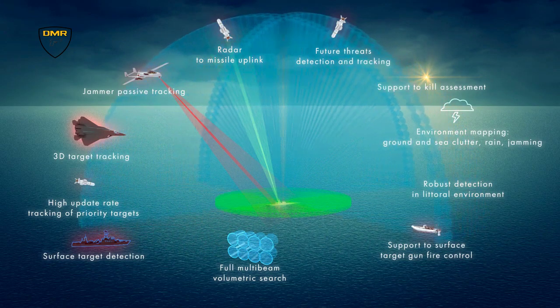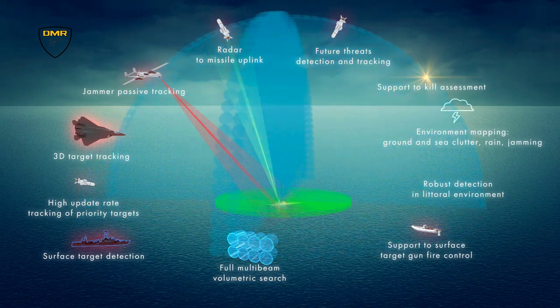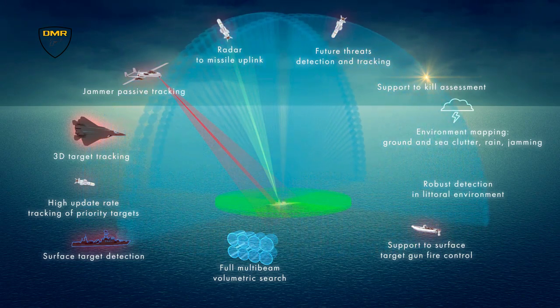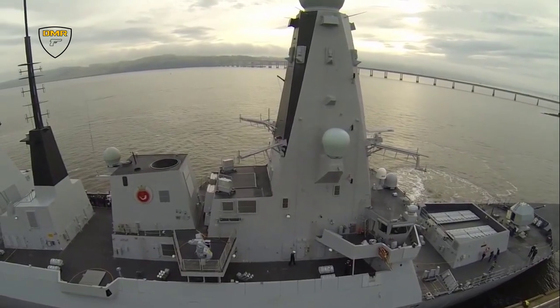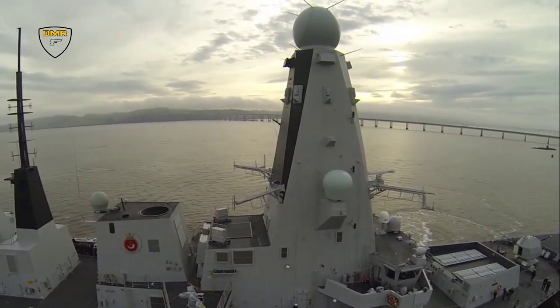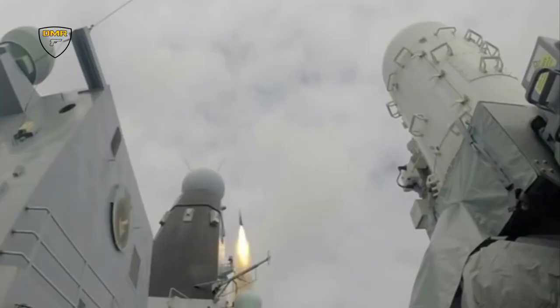The Samson multi-function radar can detect all types of targets out to a distance of 400 kilometers and is capable of tracking hundreds of targets at any one time. Sea Viper uses this information to assess and command target priorities and calculate the optimum launch time for its Aster missiles.